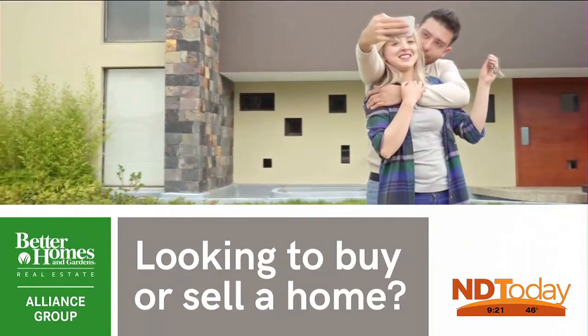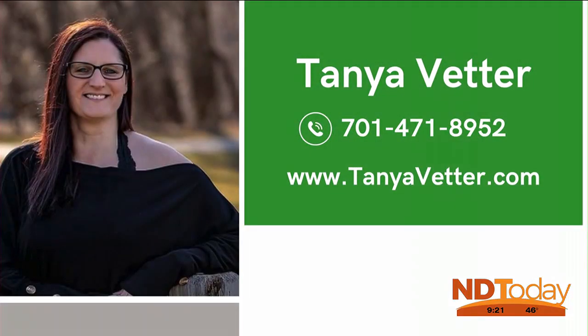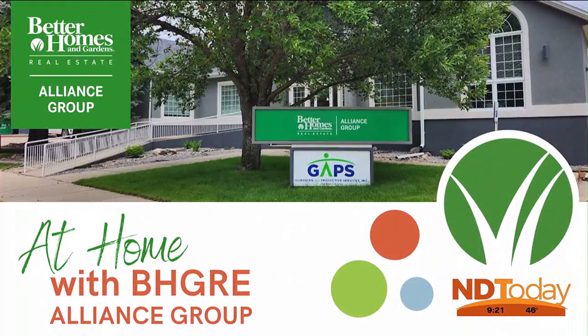Looking to buy or sell a home? Make your move with confidence. I combine market insight with personalized service, ensuring your real estate dreams come true. I'll see you next time.